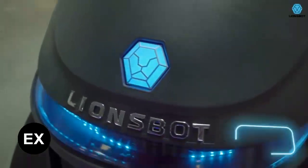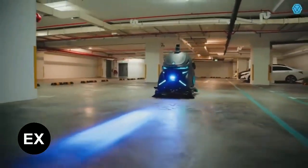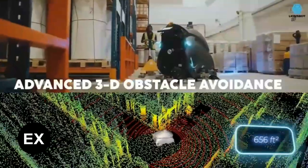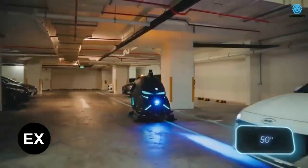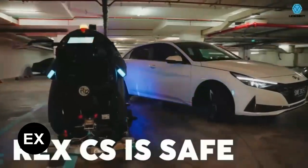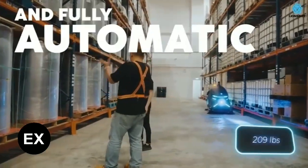These robots can clean up to 9,300 square meters on a single charge and can even pick up large debris. Thanks to lidar, the robot can see up to 200 meters around it. Its cleaning width is 127 centimeters, and it can also scrub particularly difficult areas with a brush using a force of 95 kilograms.